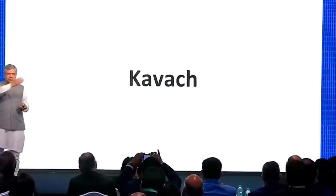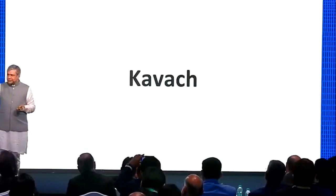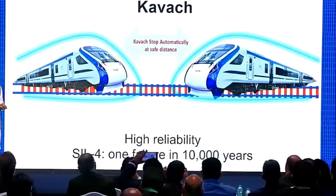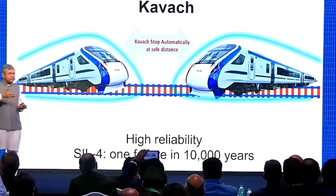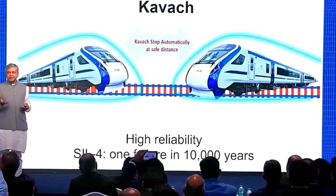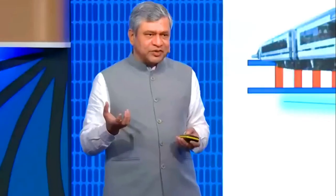Passenger experience also covers stations, trains, and safety. The safety system that the world uses is practically a European system called ETCS — a very complex system. We decided to design and develop our own system, which had to be simple, replicable, and capable of being taken to the world.